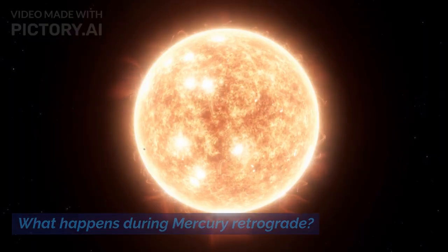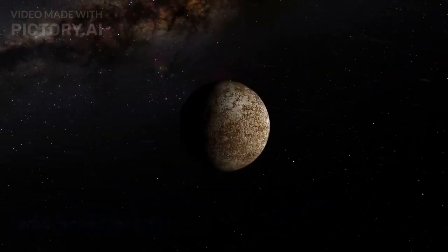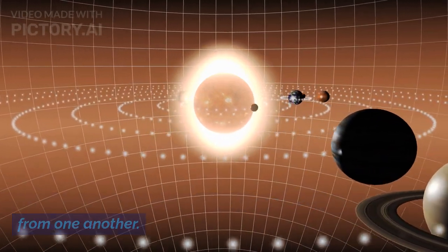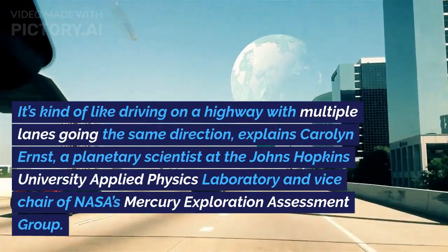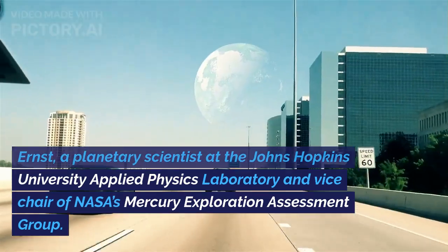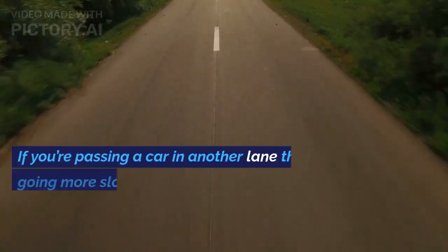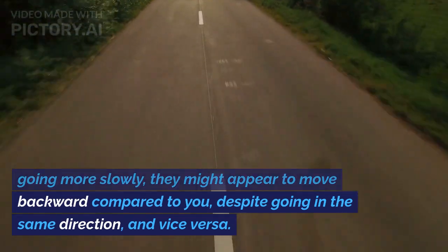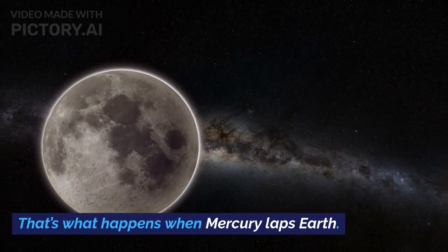What happens during Mercury retrograde? Mercury isn't actually moving backward in its orbit around the sun. Retrograde motion is an optical illusion caused by all the planets moving at different speeds from one another. It's kind of like driving on a highway with multiple lanes going the same direction, explains Carolyn Ernst, a planetary scientist at the Johns Hopkins University Applied Physics Laboratory and vice chair of NASA's Mercury Exploration Assessment Group. If you're passing a car in another lane that's going more slowly, they might appear to move backward compared to you, despite going in the same direction — and vice versa. That's what happens when Mercury laps Earth.